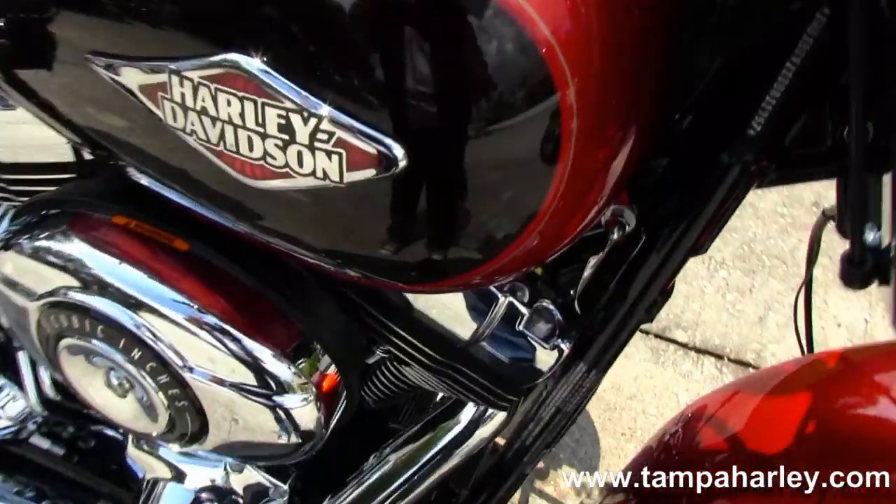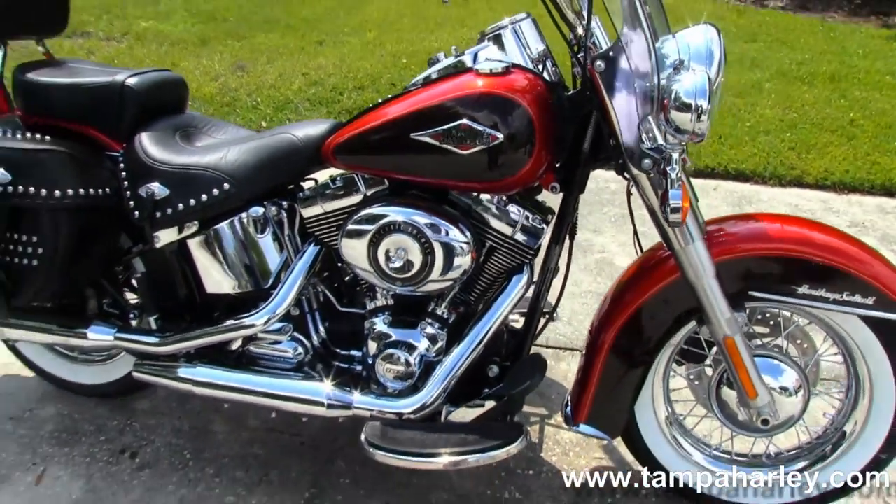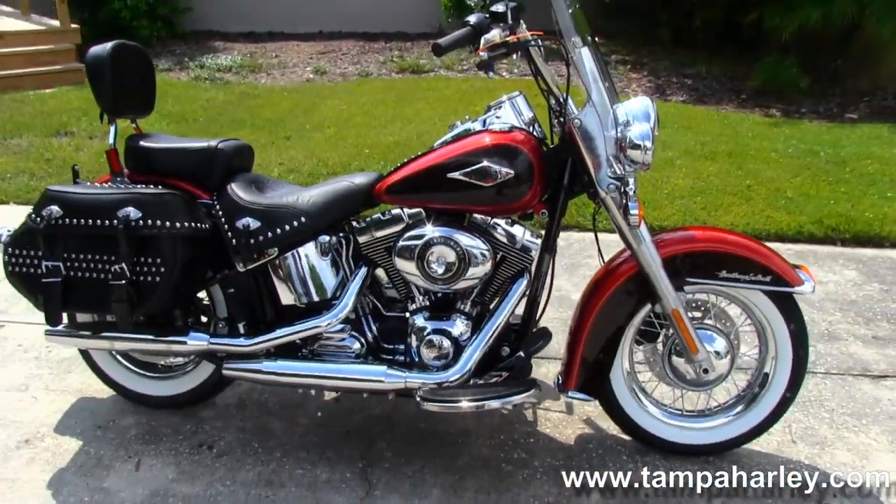Remember here at the world-famous Tampa Harley-Davidson, all our bikes are fully serviced and safety inspected. We take anything on trade including trucks, trailers, campers, artwork, guns, jewelry — you name it, we take it.